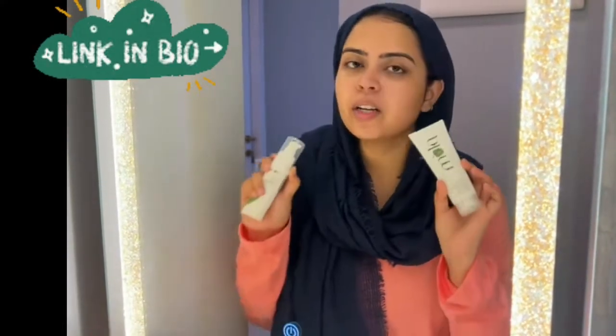It is very lightweight and very good for oily skin. I have told you my favorite products. You can also check it out and tell me in the comment section what Plum product you like.